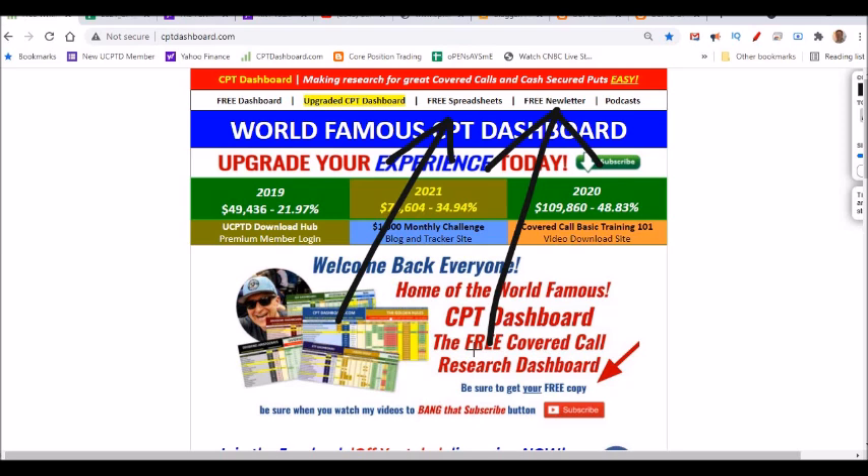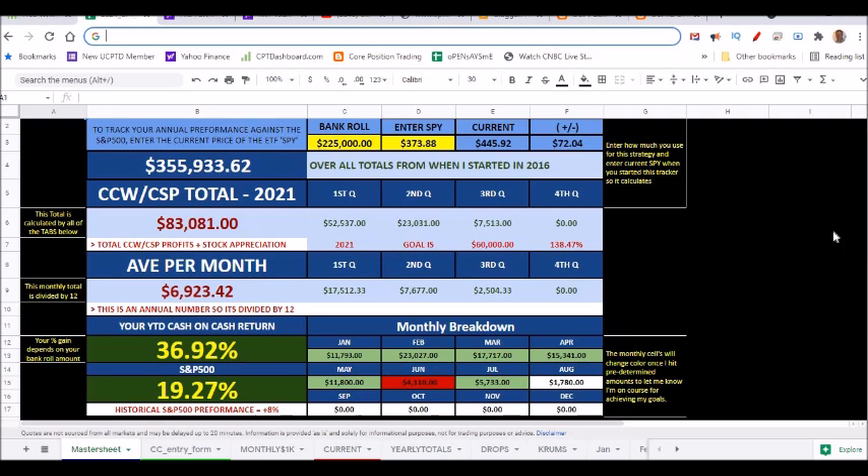Go to my website cptdashboard.com, click free newsletter — I don't spam you, I don't sell you anything, but I want you to be part of the next free membership contest. While you're on the website, go to the free spreadsheet section and download the Total Income Tracker and the Cost Basis Tracker. When you enter your trades, there are little mini calculators to show you what cash-on-cash percentage gain you're going to make, whether your shares are taken away or not. You keep records of every single trade. I even include a how-to-use video, and the master spreadsheet updates automatically.